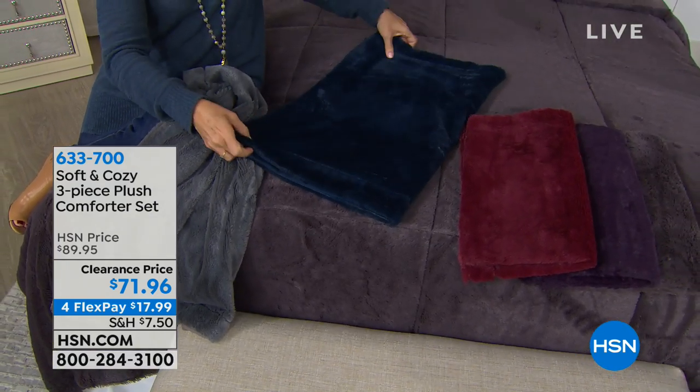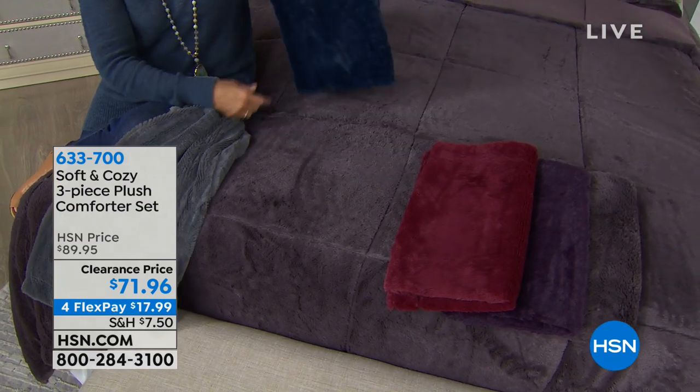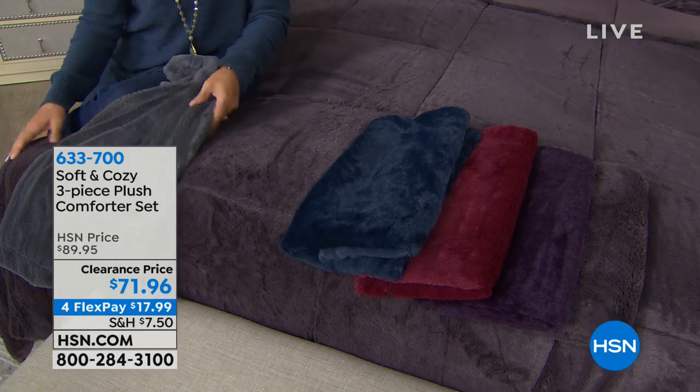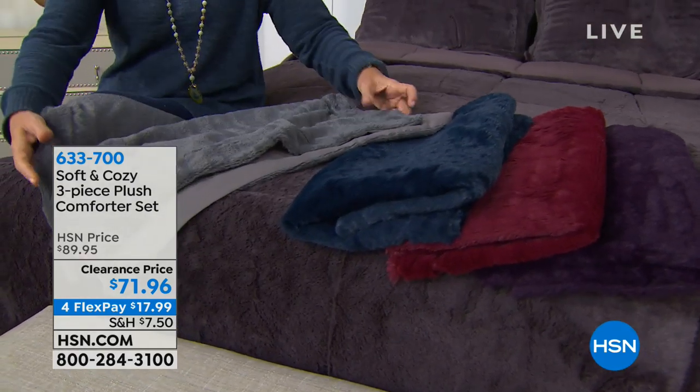It's a rich fabrication here on the bed — it takes color so well. And by the way, this is all washable and you don't have to worry about that color fading away on you or changing.